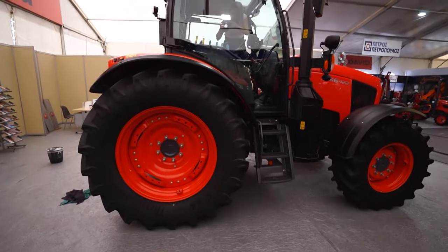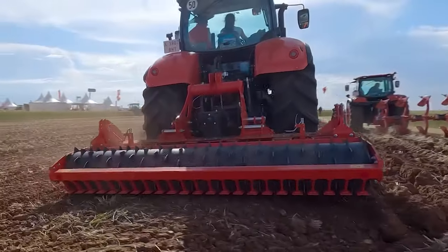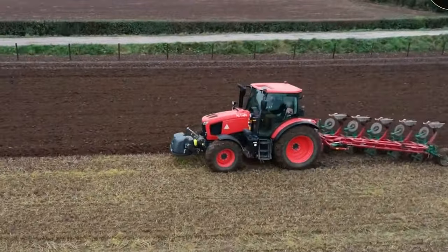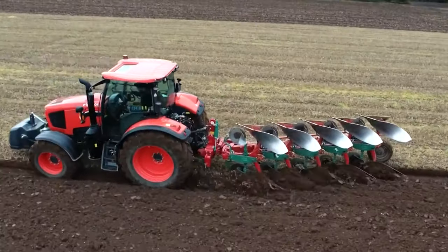The Kubota AgriRobo M5002 is more than just a tractor — it's a beacon of innovation in the agricultural world. If you're as intrigued by this autonomous marvel as we are, give us a thumbs up, share your thoughts in the comments, and don't forget to subscribe for more exciting machinery reviews.